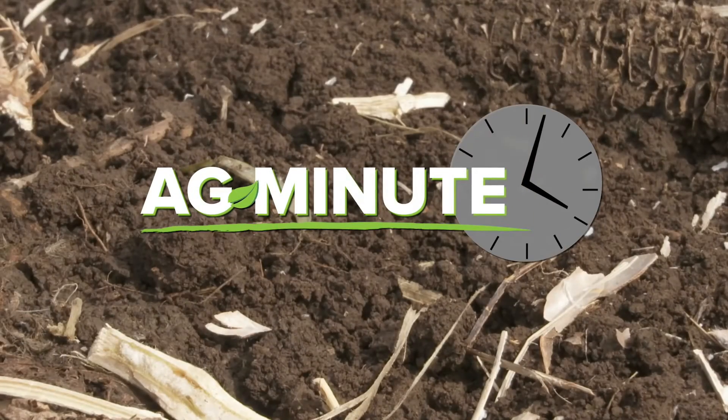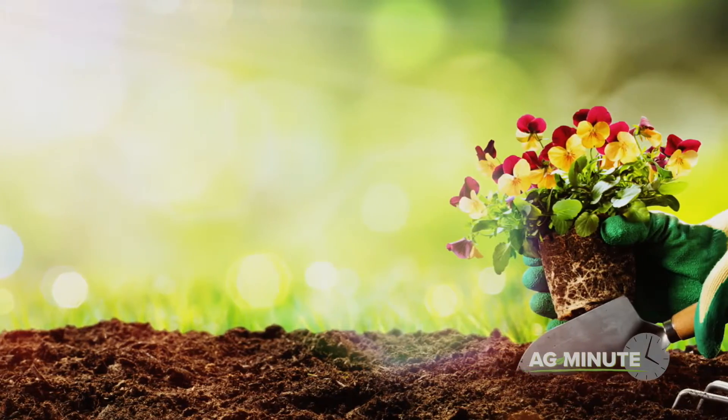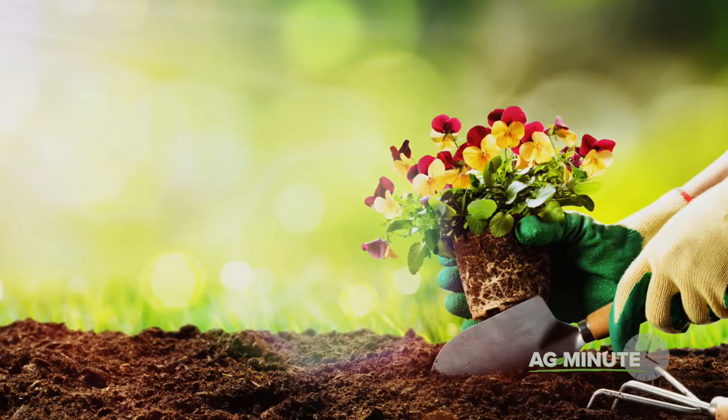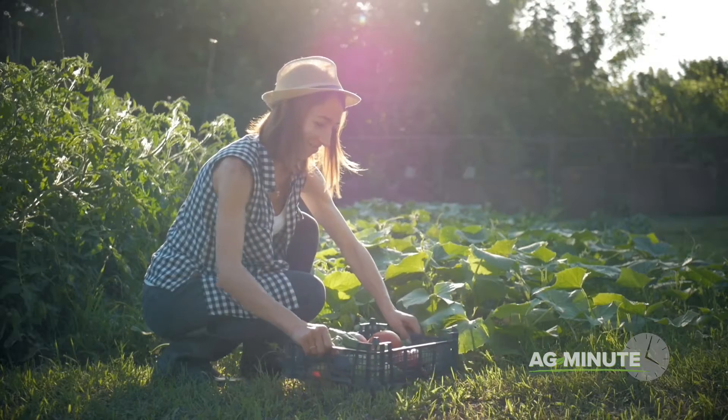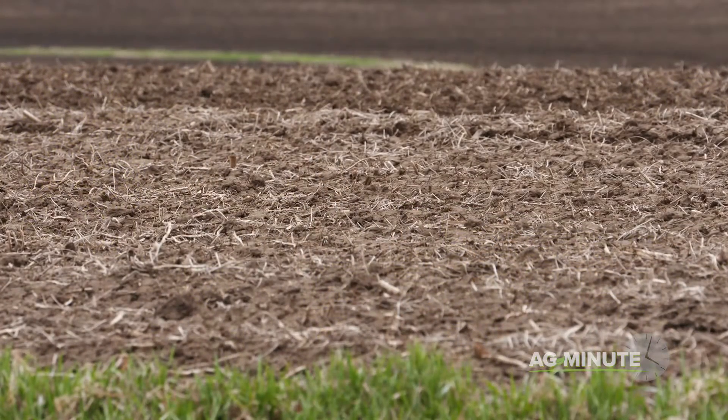What's the difference between good soil and not so good soil? Hi, I'm Darren Hefty. If you asked any farmer or gardener where their best soil is, it's a pretty safe bet they could take you right to it. That's where the best crops are almost always grown. But what makes the good soil good and lesser soils not so good?